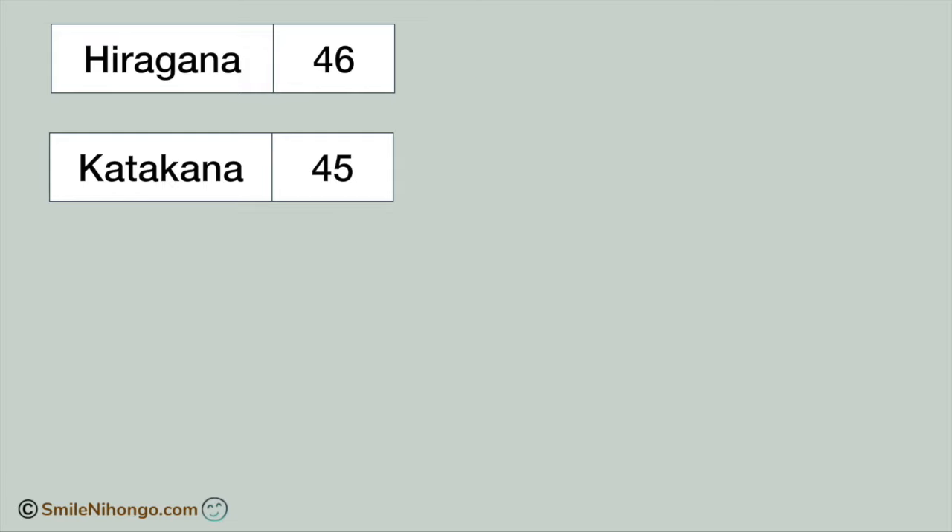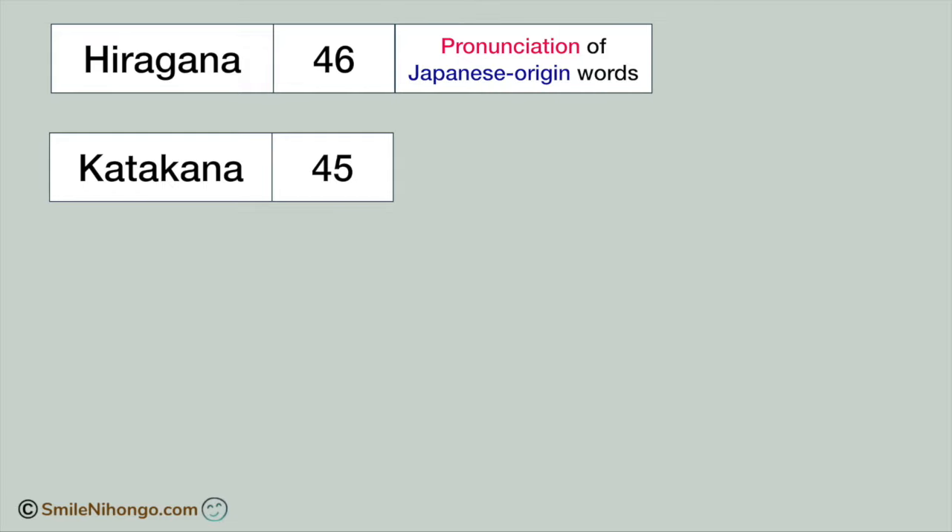The answer is this: hiragana only tells you how to pronounce Japanese origin words. For instance, when we say hashi, which is a Japanese word, we use hiragana to spell it like this.